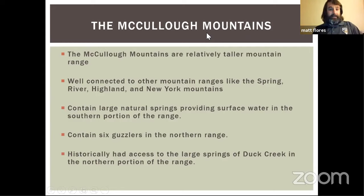The McCullough Mountains are relatively tall at about 7,000 feet, but what's really unique is how well connected they are to other ranges: the Spring Range, the River Range with the Colorado River, the Highland Range, and the New York Mountains in California. From collaring data — radio transmitter collars that let us watch animals move across the landscape — we know bighorn travel into all those adjacent ranges. The McCullough range has six artificial water sources, which are rain catchments that Nevada Department of Wildlife and nonprofits have constructed to keep bighorn habitat intact in the southern McCullough Range.